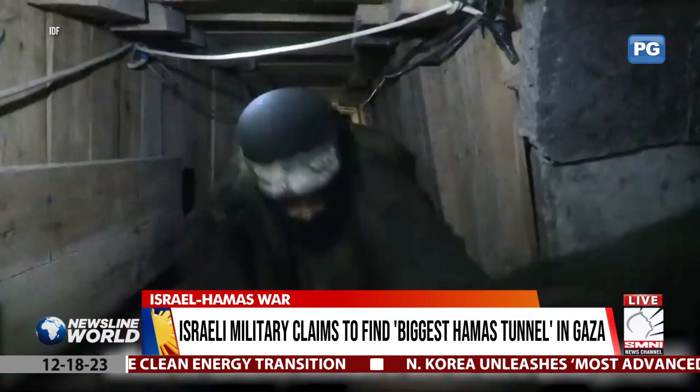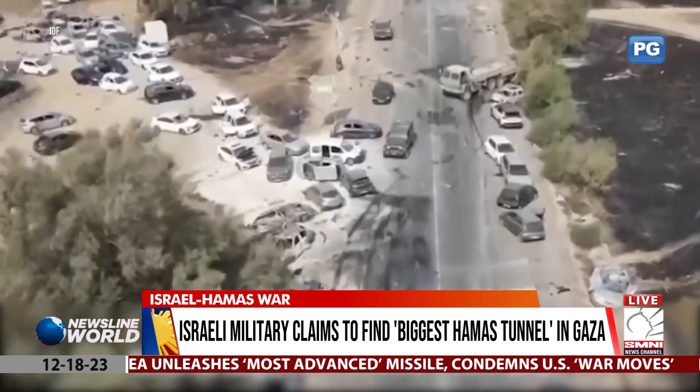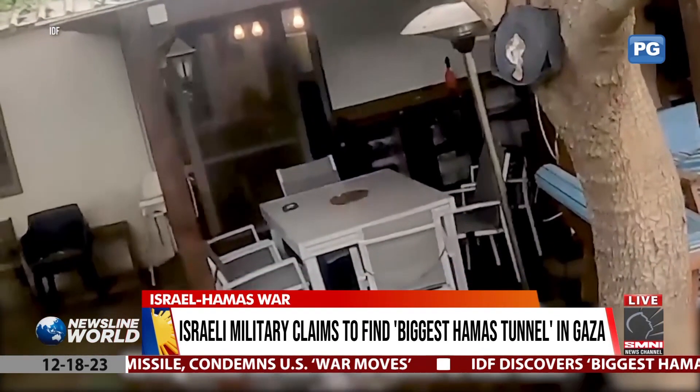Meanwhile, the IDF said they also raided the offices of the commander of Hamas' Khan Yunis Battalion and the vacation homes of several senior Hamas commanders, including Yahya Sinwar's.